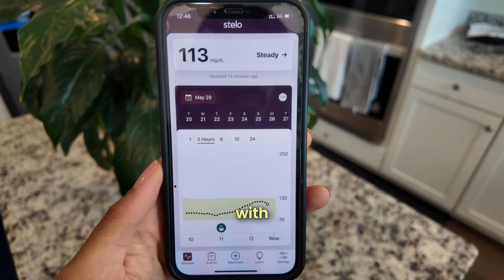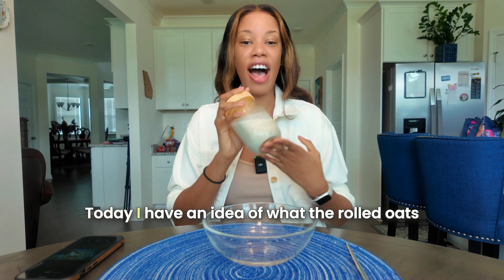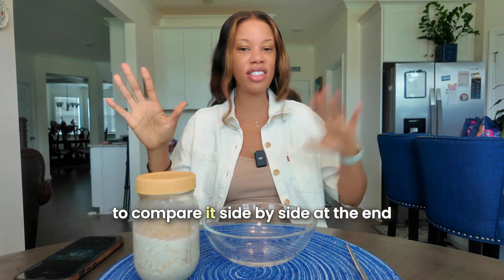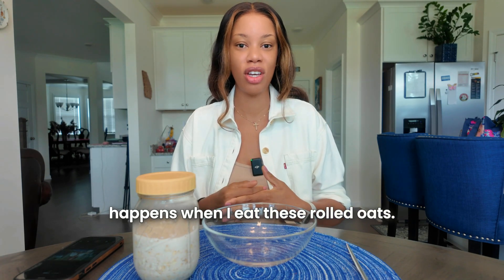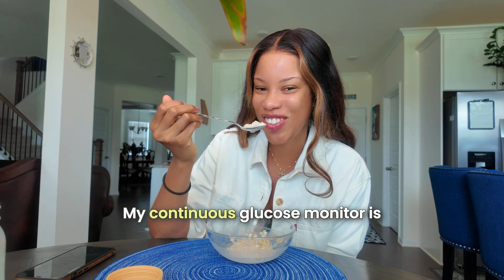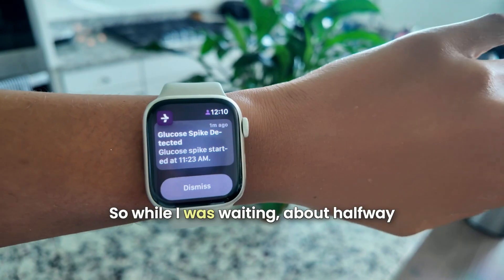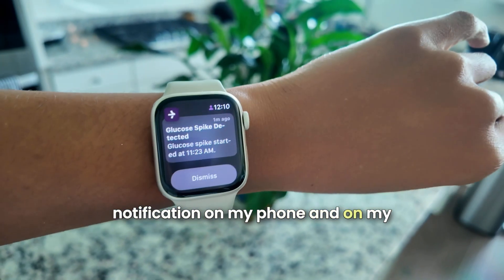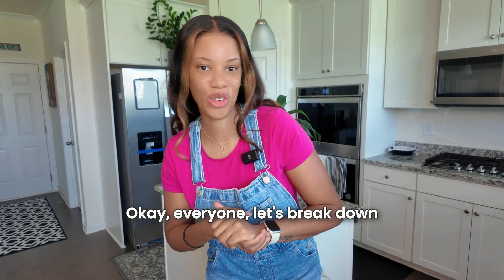Now for the rolled oats. I have an idea of what they'll do, but for the sake of science we're comparing side by side. And sure enough — about halfway through waiting, I got a spike detection notification on both my phone and my watch. The continuous glucose monitor was already snitching on the rolled oats.